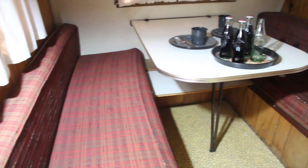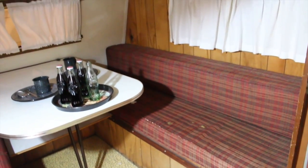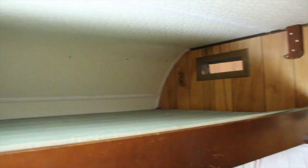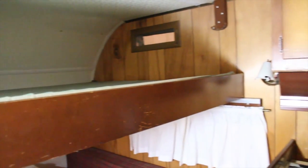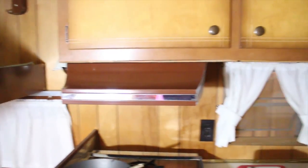While the interior is somewhat worn, it is totally the original interior for this unit. It is a fully equipped trailer for the 1960s — it has a full kitchen, a closet big enough to hold a porta potty, but it does not have a shower or bathroom.